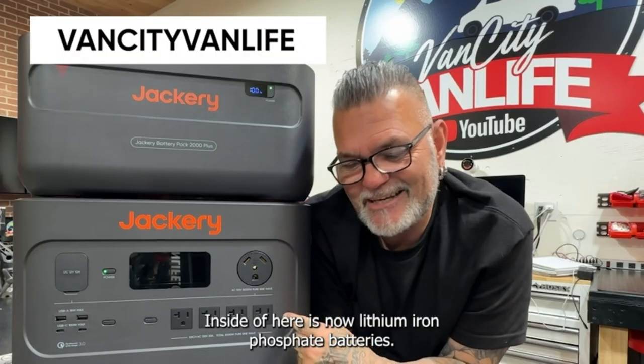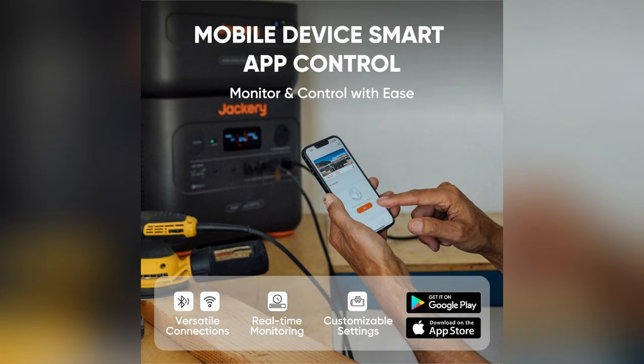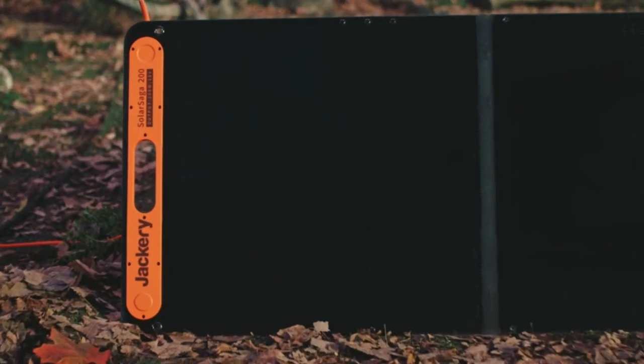And guess what, it's so quiet you won't even notice it. I once powered an entire RV trip and it was seamless. Need more? You can expand the battery up to 12kWh, or connect two for a whopping 24kWh — perfect for those epic outdoor cookouts or backyard parties.